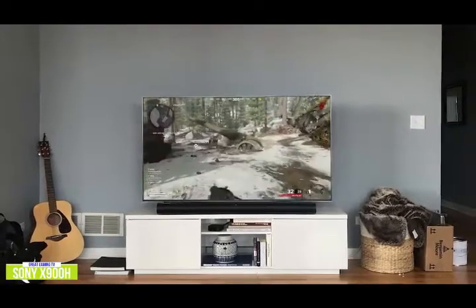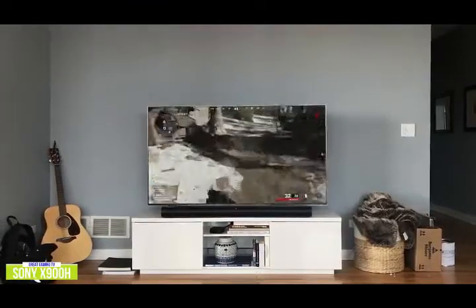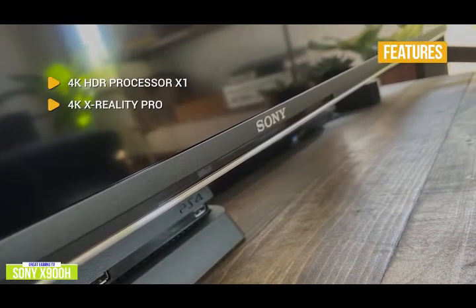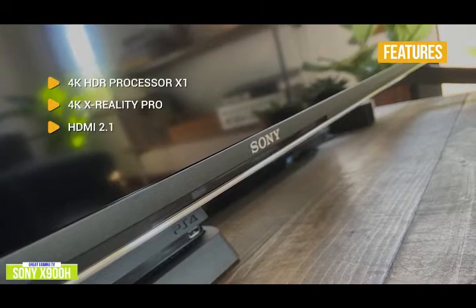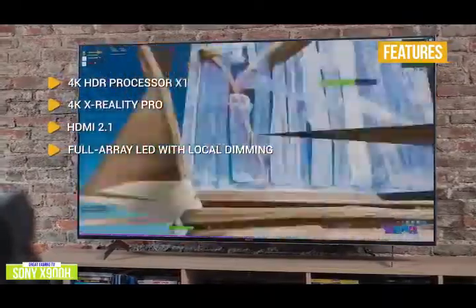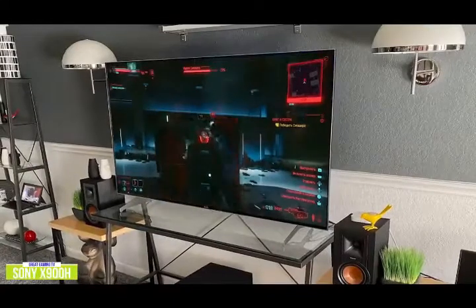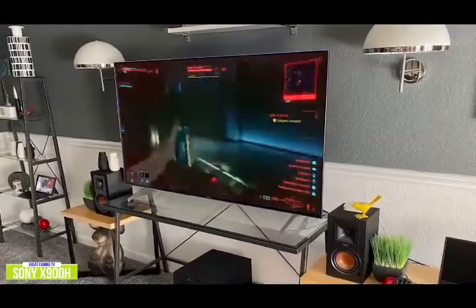The X900H uses the Android TV platform for watching and streaming movies and shows, and integrates with Google Assistant or Amazon Alexa, letting you use your voice assistant to control your TV and smart home devices. The key features are: 4K HDR Processor X1 — enjoy a premium 4K picture with rich detail and texture. 4K X Reality Pro — excellent upscaling of 1080p content. HDMI 2.1 — get the most out of your next-gen gaming console with 4K at 120 frames per second. Full-array LED with local dimming — creates brighter highlights and detailed dark scenes with realistic contrast. Game Mode — take 4K console gaming to the next level with Sony's dedicated game mode for a smoother, more responsive gaming experience. The Sony X900H is ideal for avid gamers with all the specs and HDMI 2.1 connectivity for next-gen consoles to enjoy 4K gaming at 120 frames per second.